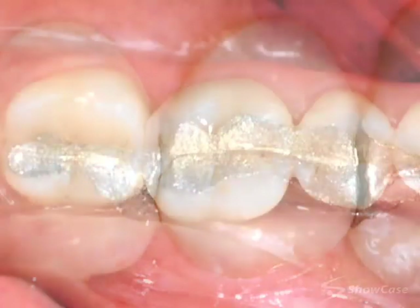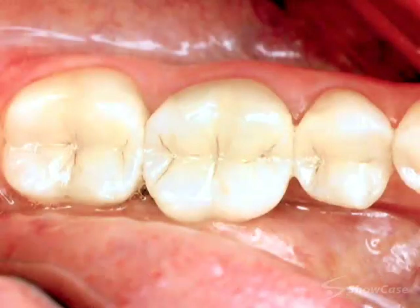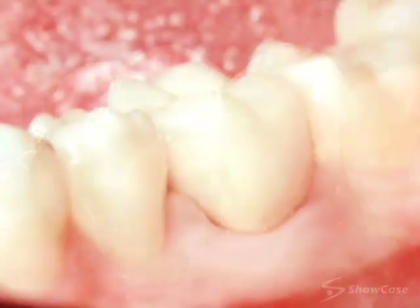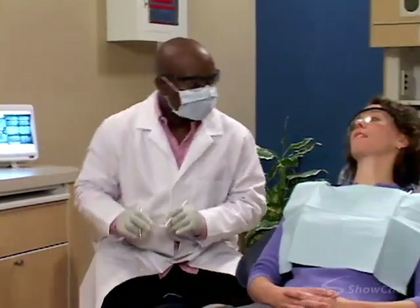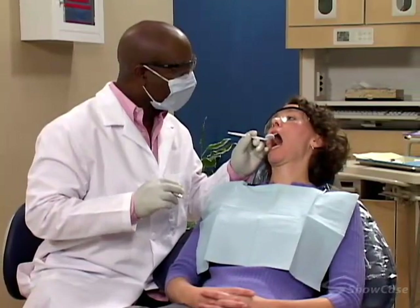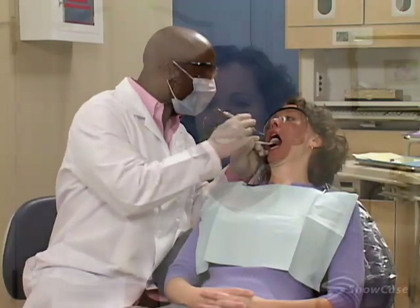When we discover a failing filling, it's important to replace it with another restoration as soon as possible. There are several types of restorations, so we'll perform a thorough examination and recommend the best one for your situation. A new restoration can prevent more decay from developing and keep your mouth healthy.